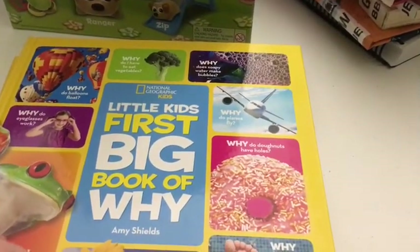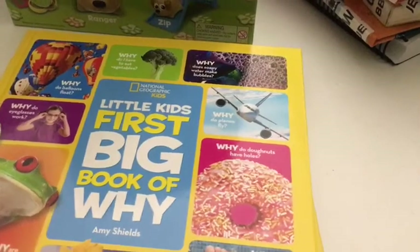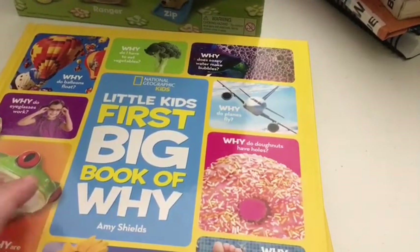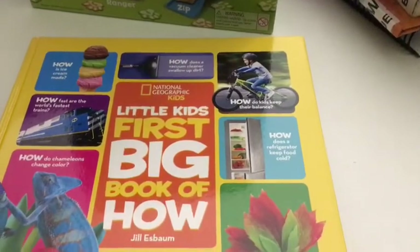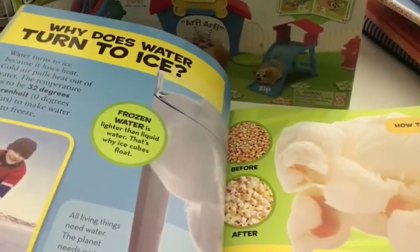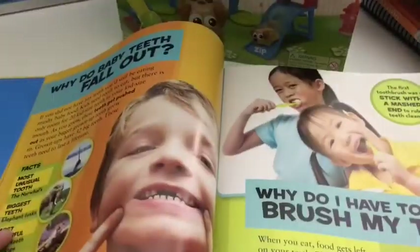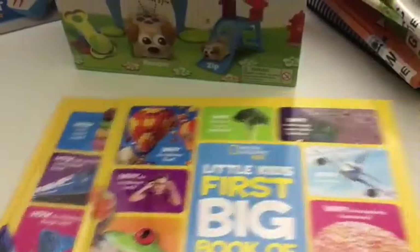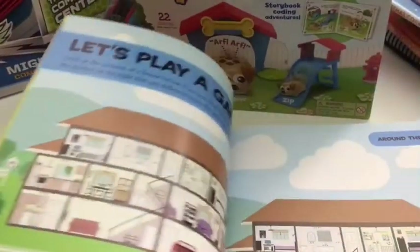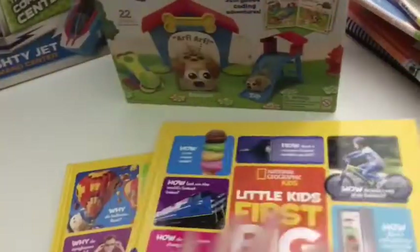For his something to read, we got him this set. That kid is constantly asking questions — why, how, why, oh. So these are perfect for him. They're the National Geographic Kids Little Kids First Big Book of Why and Little Kids First Big Book of How. When he asks things like how does ice melt, do dinosaurs have ears, why does water turn to ice — these books have really age-appropriate answers. I love the layout of the National Geographic books, and I think he's really going to like these.